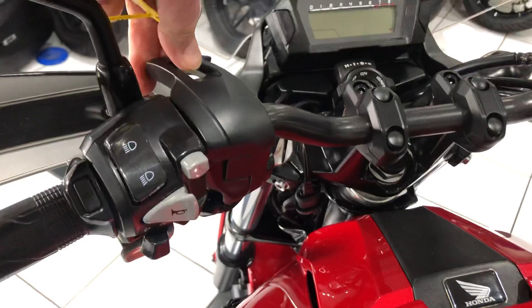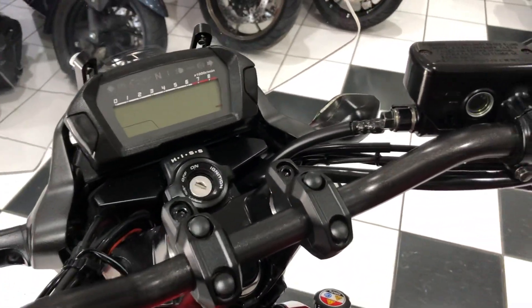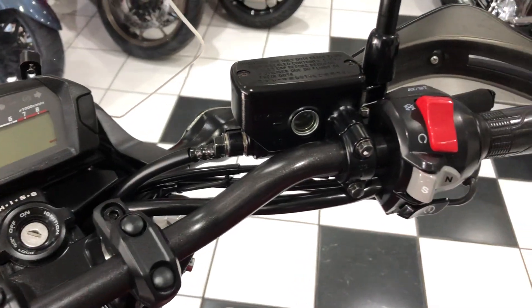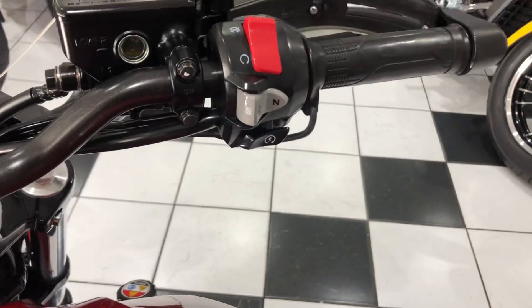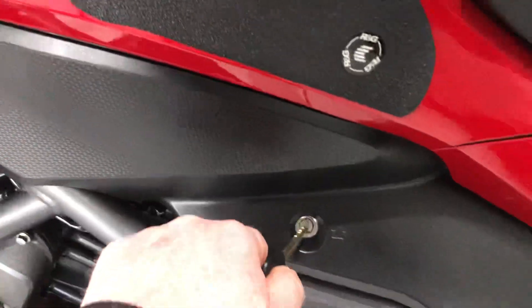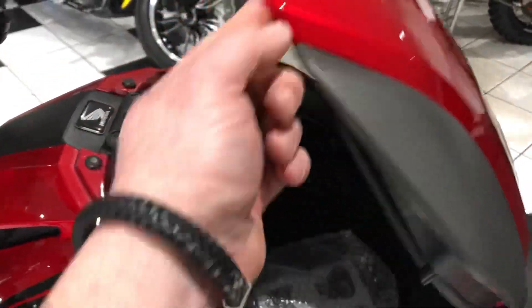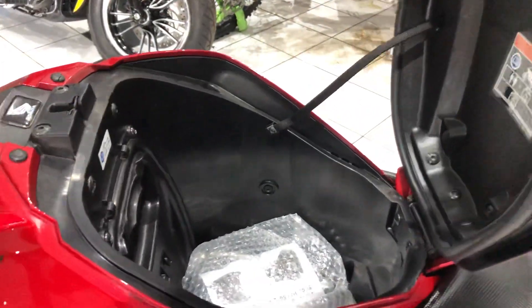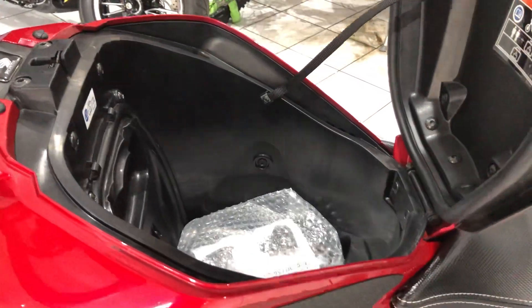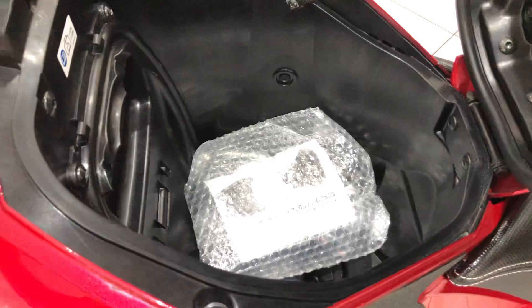That's your handbrake parking brake, since this machine has the dual-clutch transmission setup. I'll just quickly show you the storage compartment, which is just under there — enough to get a small helmet in, and certainly a decent picnic.